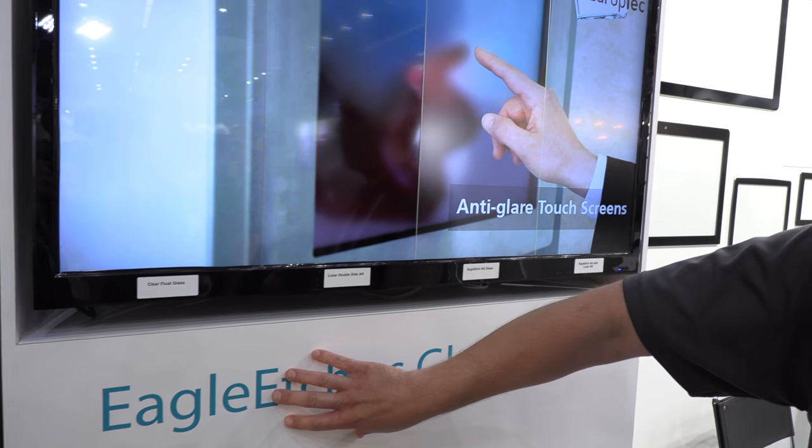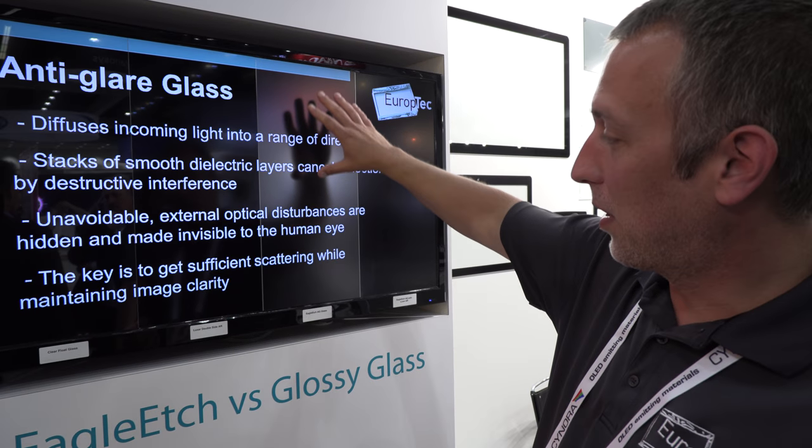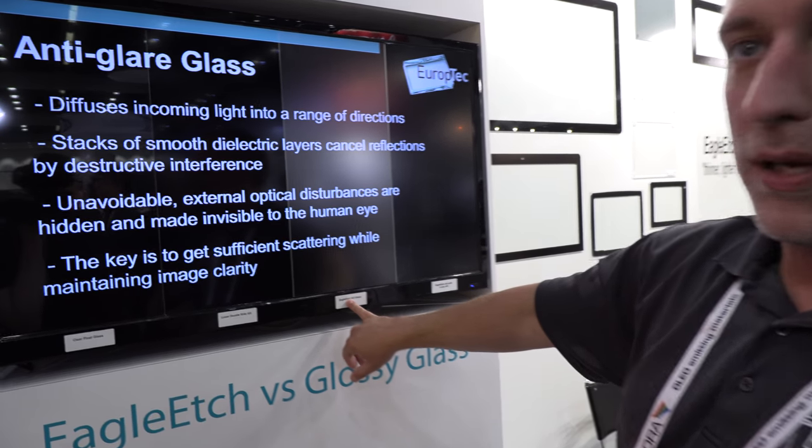Eagle Etch is what we do in the United States. We actually chemically etch glass to get the surface structure that you see on the Eagle Etch AG glass.